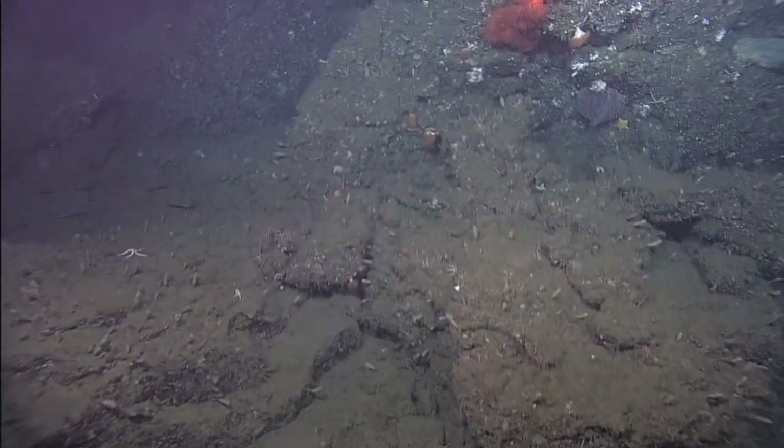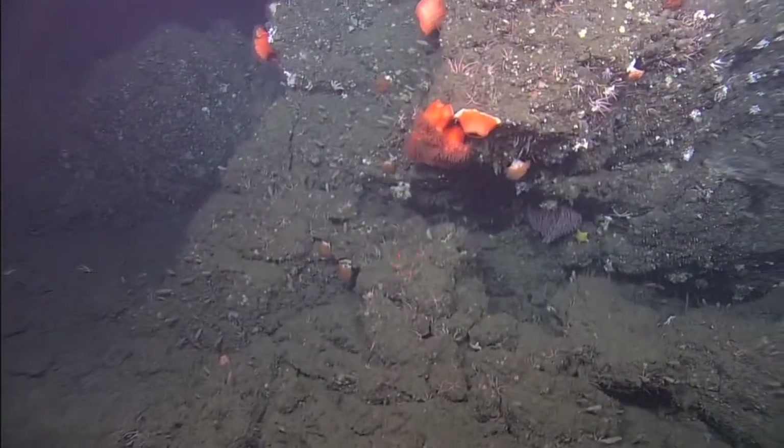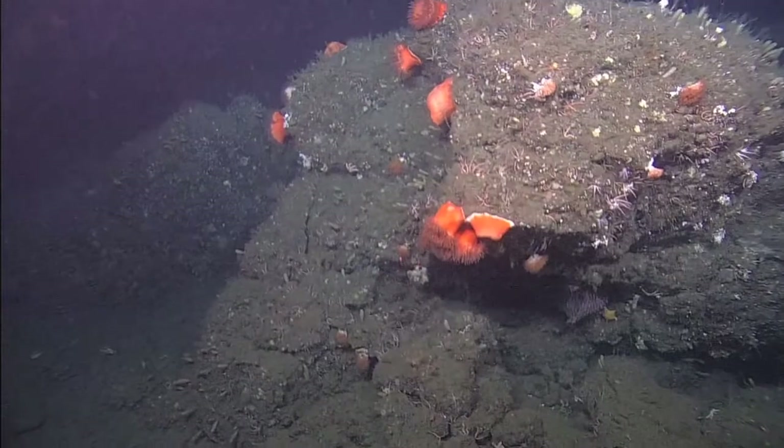Covering approximately 72% of the planet's surface, over 360 times the area of the Rocky Mountains, the sea floor is the planet's single largest habitat.